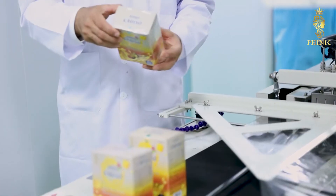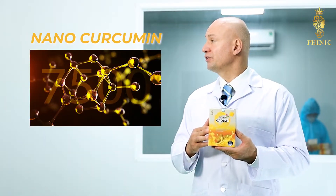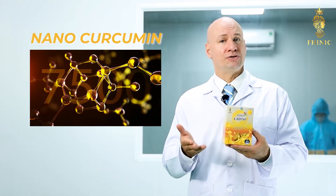Bringing the full benefits of curcuminoids, with nano-size easily soluble in water, the solubility is about 7,500 times, so it is easily absorbed into the body to bring the highest efficiency to the user.